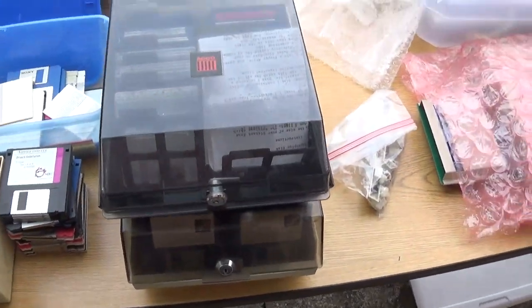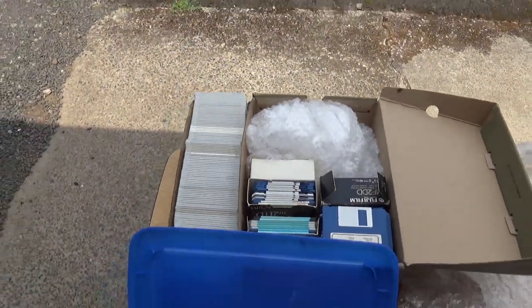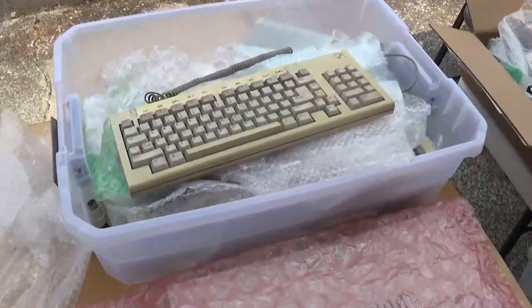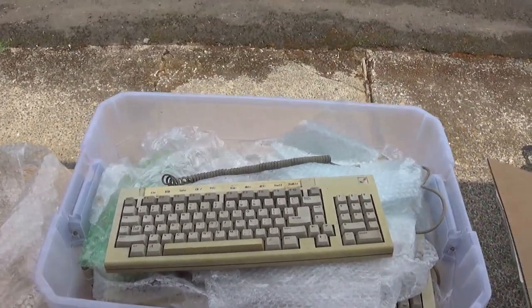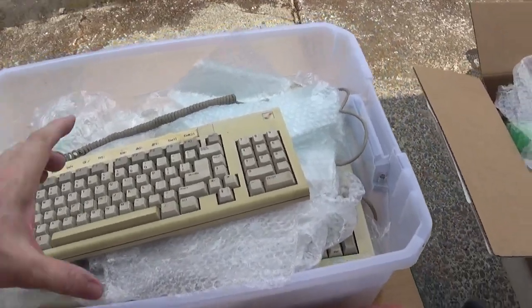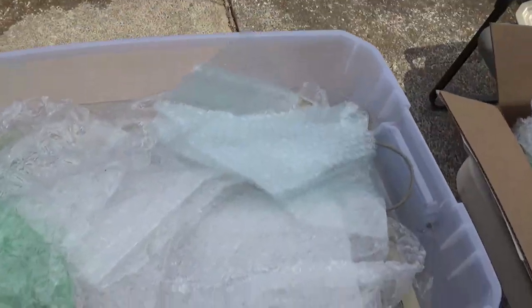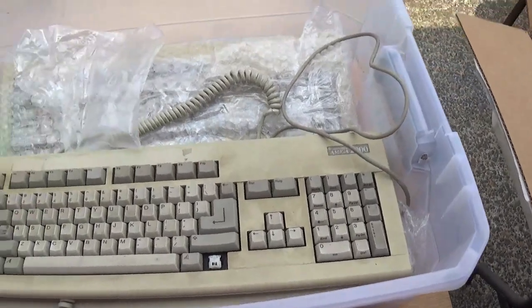I got some software. Got another Amiga 1000 keyboard — it's yellowed but it's in good shape, it works. And I have Amiga 2000 keyboards. I need all this.